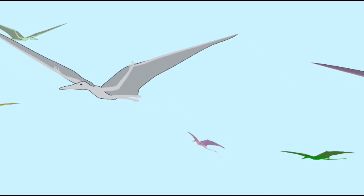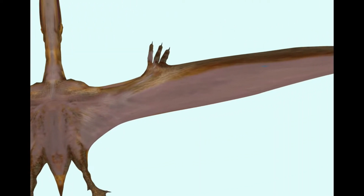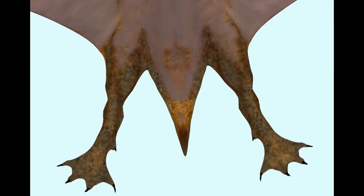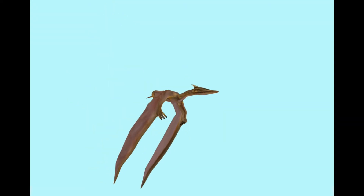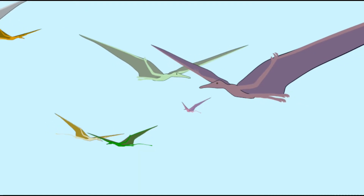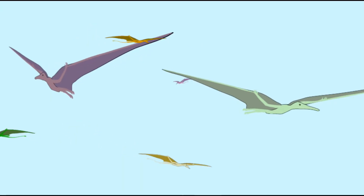The wing membrane of pterosaurs could actually be divided into three sections. The main section, called the brachiopatagium, is attached to the tip of the fourth finger, which did not bear a claw. Where it attached to the body has been the subject of debate — the consensus for many years was that these membranes did not attach to the legs but to the sides of the body, but it now appears that at least in some pterosaurs they did attach to the leg, certainly to the thigh and perhaps to the ankle.